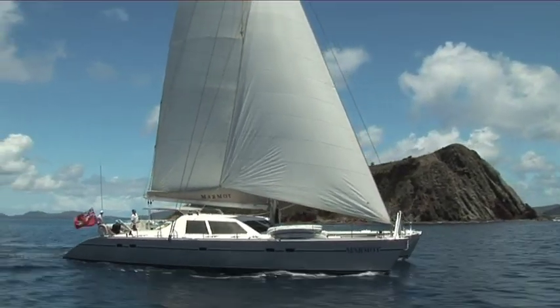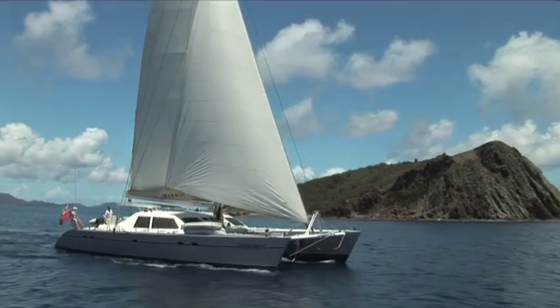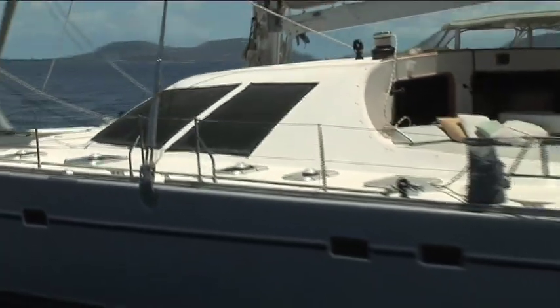Marmot is a fun boat to sail. A lot of catamaran sailors think they lose feel once they step off a monohull, but Marmot has chain and spectra steering cables, and compared to a lot of catamarans, she has a lot of feel.